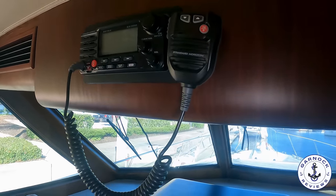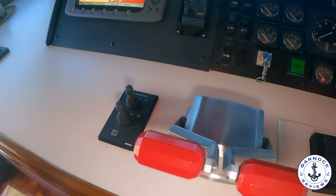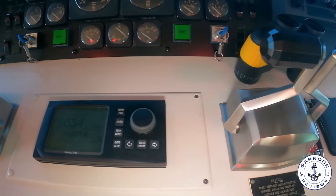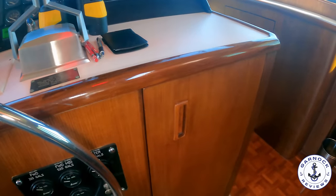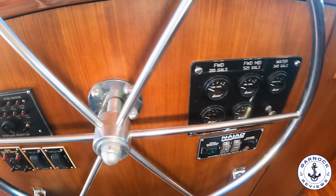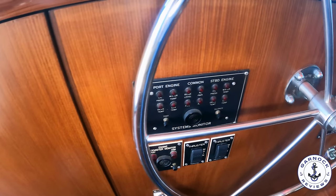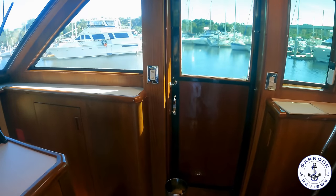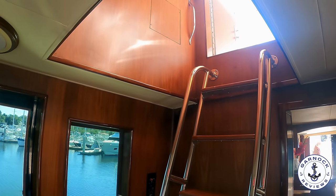To help improve maneuverability, especially in close quarters, this one has both bow and stern thrusters. You then have your autopilot, four-level engine controls, and down below the wheel all the gauges for the tanks as well as controls for the NIAID stabilizers. This is an extremely capable, well-equipped, long-distance cruiser that's just ready to go. From the lower helm we have easy access up to the flybridge, and I like the fact that you can access the flybridge without having to go outside.